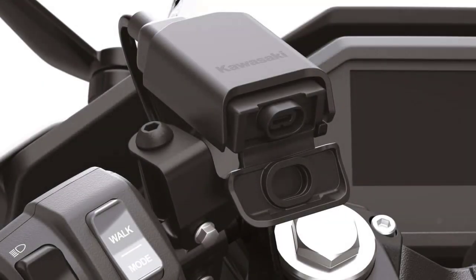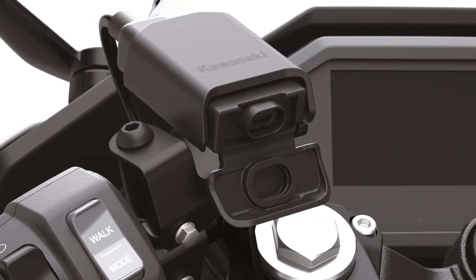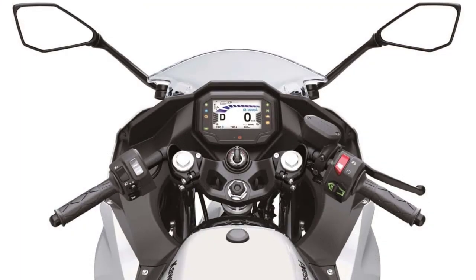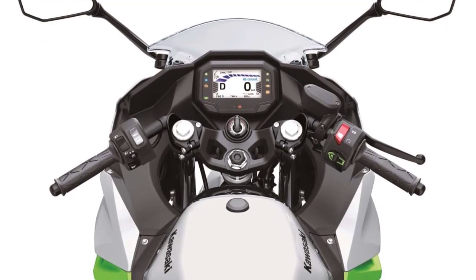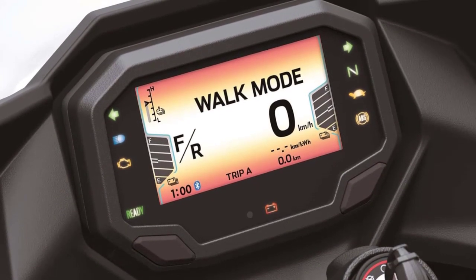Kawasaki hasn't skimped on technology either. These electric motorcycles come with a host of advanced features, including a customizable digital dashboard, smartphone connectivity, multiple riding modes, and regenerative braking. Plus, they are equipped with state-of-the-art safety systems to keep you protected on your journeys.